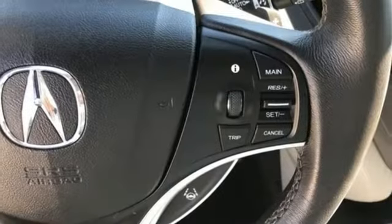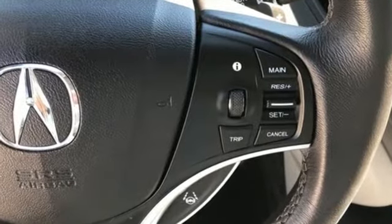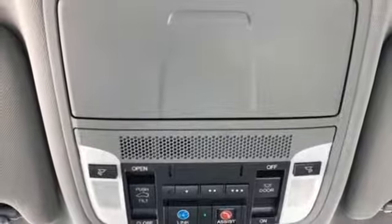The easy-to-use, on-demand, multi-use display keeps just about every control you need in one place. Hauling the family is made easy with the numerous seating configurations and handy storage compartments.